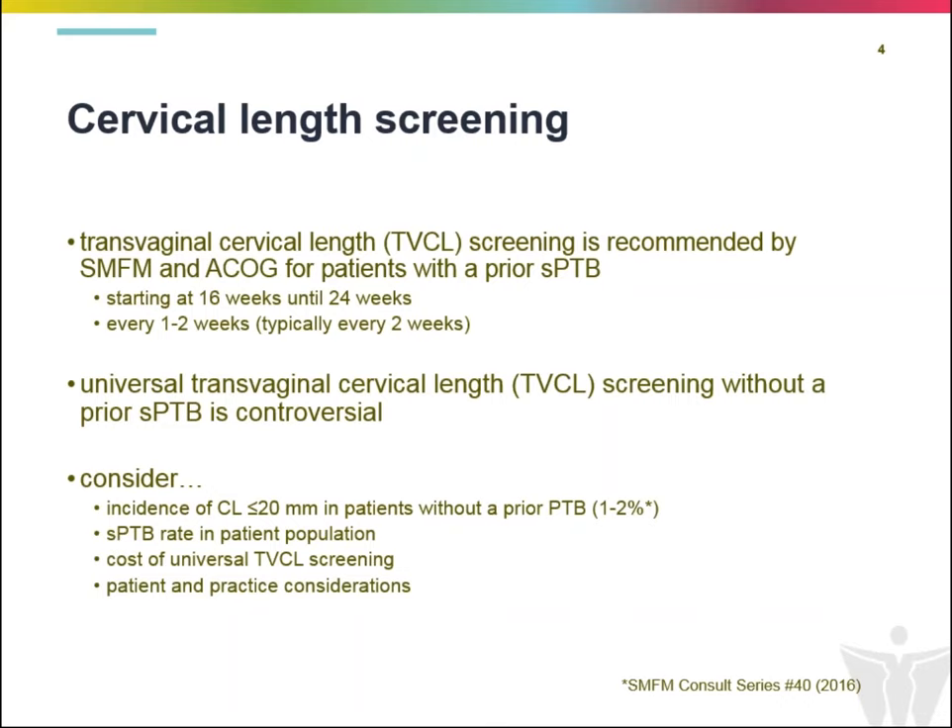Anecdotally, in the Pacific Northwest, that rate is actually lower than the national average. Additionally, Portland and the Oregon region have the lowest rates of preterm birth in the country, so the incidence of what we're trying to screen for is relatively low. We also need to consider the substantial increased cost to the patient and to the healthcare system of universal transvaginal screening, and whether this is a worthwhile endeavor.